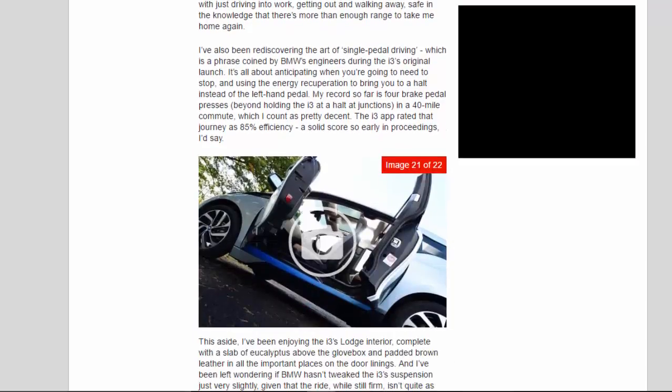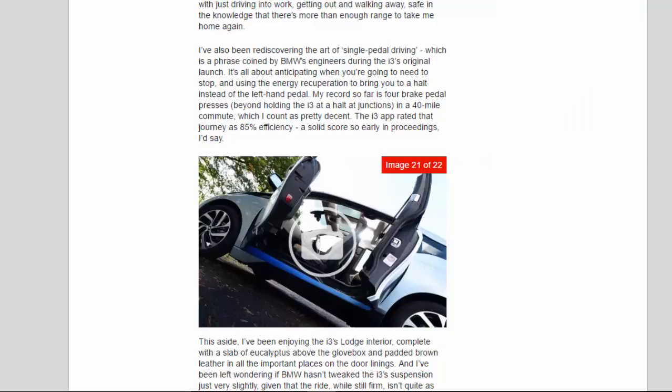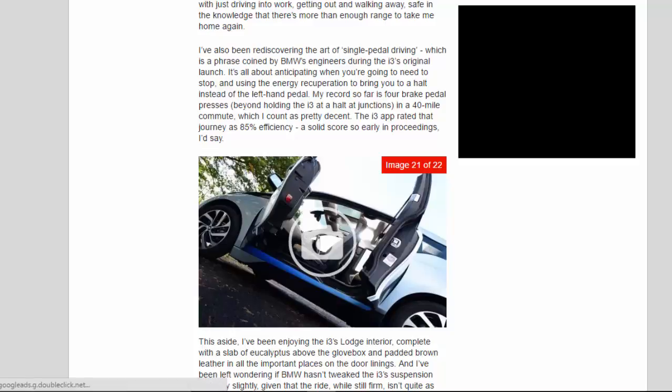I've also been rediscovering the art of single-pedal driving, a phrase coined by BMW's engineers during the i3's original launch. It's all about anticipating when you're going to need to stop and using the energy recuperation to bring you to a halt instead of the brake pedal. My record so far is four brake pedal presses, beyond holding the i3 at a halt at junctions, in a 40-mile commute — which I count as pretty decent. The i3 app rated that journey as 85% efficiency, a solid score so early in proceedings.